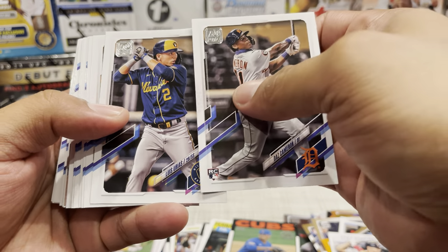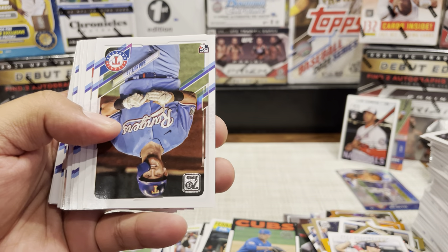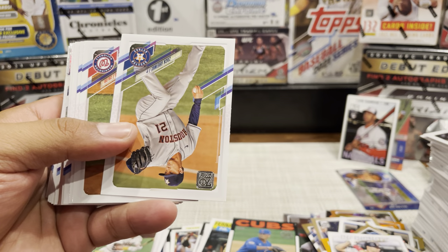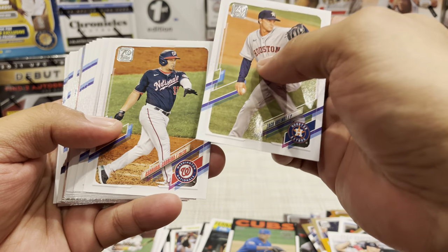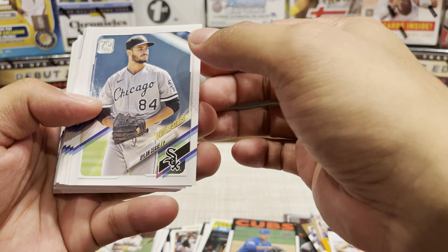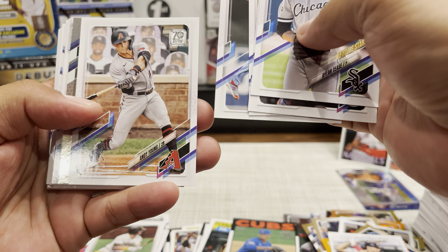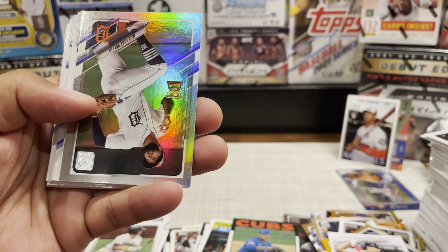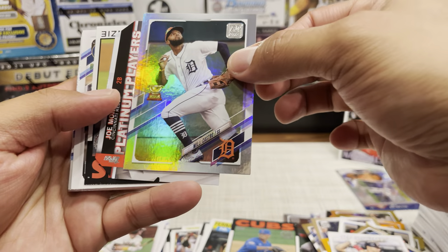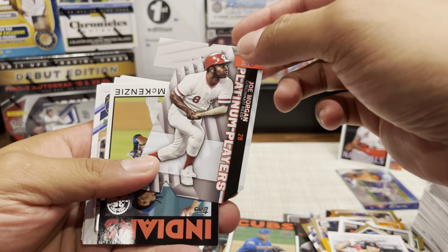Daz Cameron. Garcia, Sam Huff, Hunter Dozier, Dylan Cease, Polanco, Andy Young. We got a Will Castro Gold Cup - nice card. We have a Joe Morgan Platinum Players.